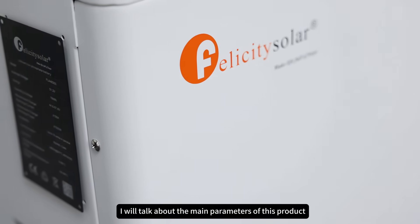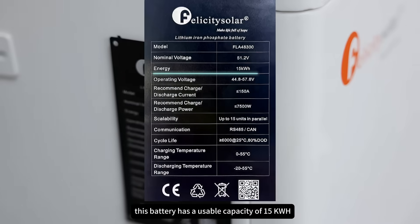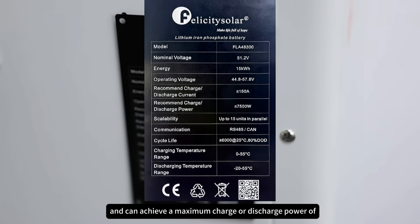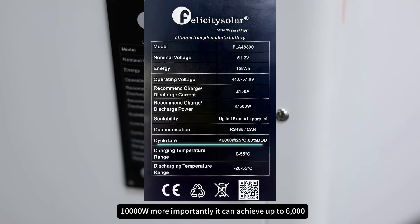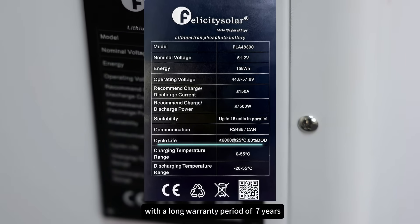Next, I will talk about the main parameters of this product. This battery has a usable capacity of 15 kWh with a nominal voltage of 48V, and can achieve a maximum charge or discharge power of 10,000 watts. More importantly, it can achieve up to 6,000 cycles of life with a long warranty period of 7 years.